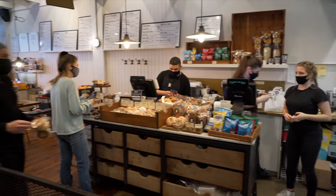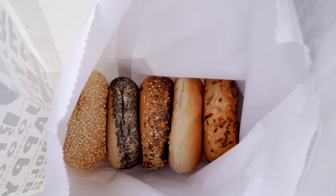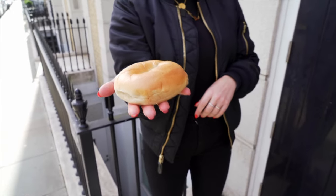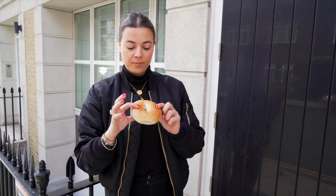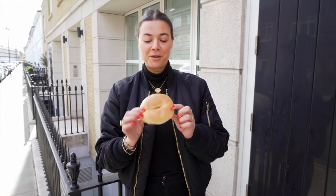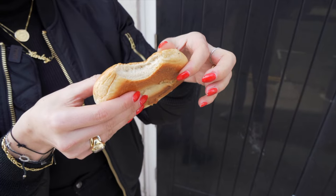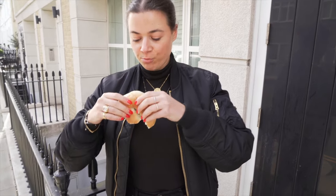Due to how busy it was, this was an in-and-out job. They've been very generous and given me a selection of all their bagels. First up is my plain bagel — it's still warm out of the oven. First impressions: it's big, I love the colour of it, and it's nice and bouncy. It's chewy, it's got a really good slight crisp on the outside, you can see it's got good density. It's really tasty — it's got a good base and you can probably hear the crunch.